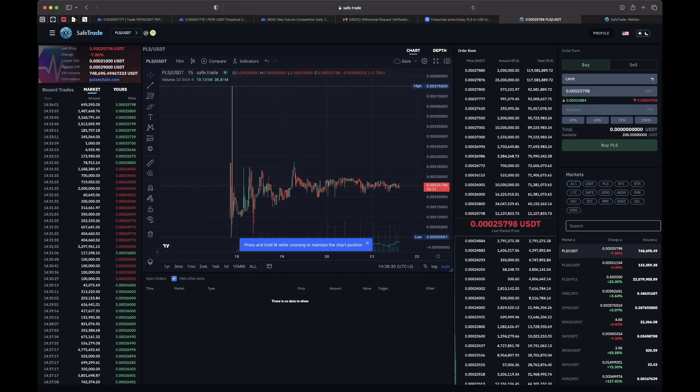I'll do a market order, hit max — that's going to get me seven hundred seventy-five thousand, just under eight hundred thousand PulseChain tokens. I click Buy. It says 'confirm PLS buy order was created' and it looks like it went through. If I go to Sell, yeah it hit — you can see it shows up there.